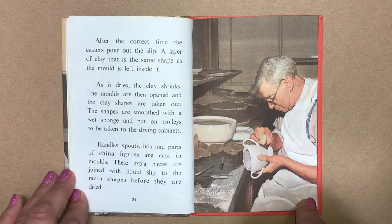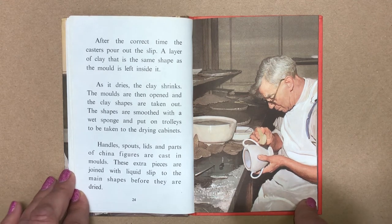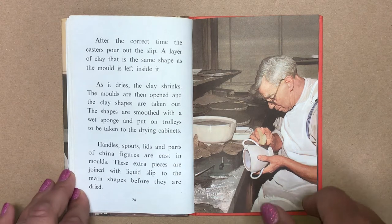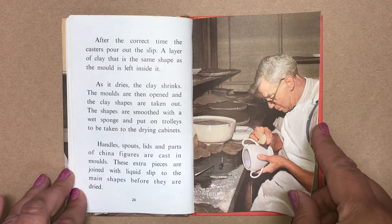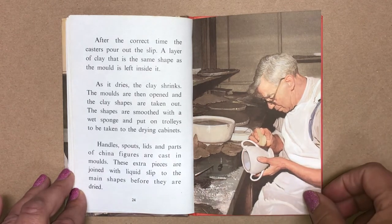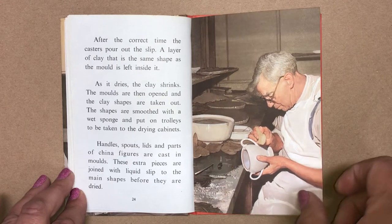A layer of clay that is the same shape as the mould is left inside it. As it dries, the clay shrinks. The moulds are then opened and the clay shapes are taken out. The shapes are smoothed with a wet sponge and put on trolleys to be taken into the drying cabinets. Handles, spouts, lids and parts of china figures are cast in moulds. These extra pieces are joined with liquid slip to the main shapes before they are dried.